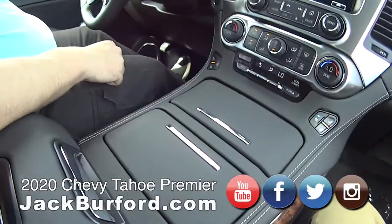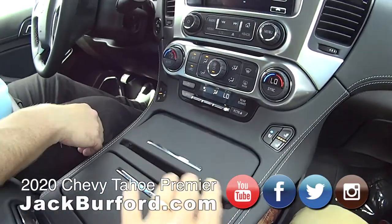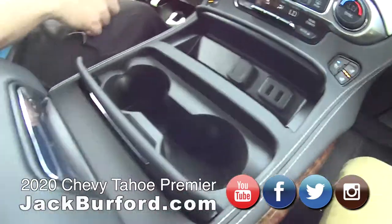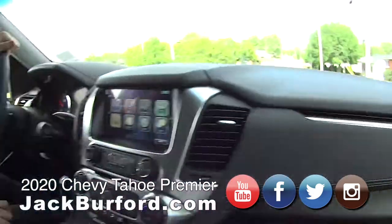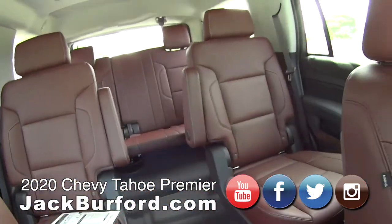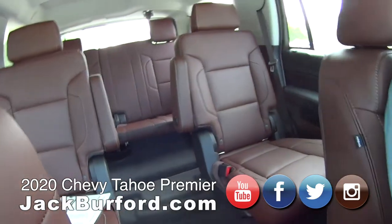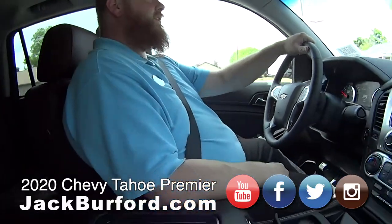Heated, ventilated seats. Tri-zone climate control. Plenty of storage — cup holders, USB storage, phone charger, wireless charger. This is just a nice vehicle. I love the interior. Third row seating, it has captain's chairs in the middle, and it all folds down flat where you can use it as a truck.